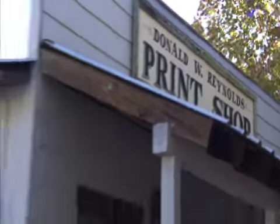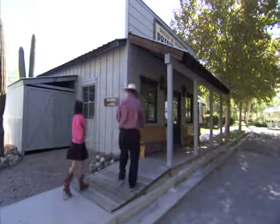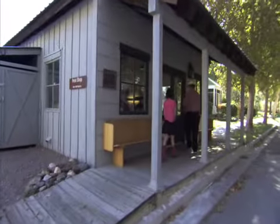The next building here is a reproduction of a turn-of-the-century print shop — it's not actually as old as it looks. We made it look old, but the printing material inside, the printing machines, are all quite old. Let's take a look inside.